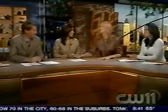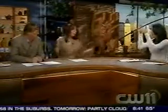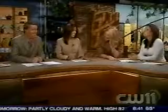CW11.com. You're over your time. Laying the Smackdown tonight. He's out, he's done. Still to come on the CW11 Morning News — take a walk on the wild side.